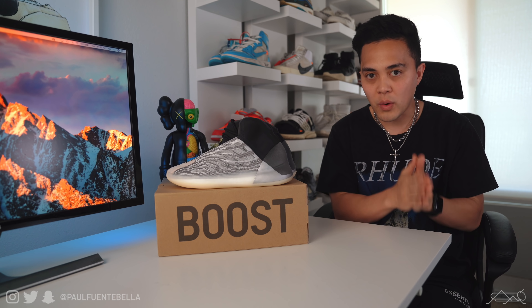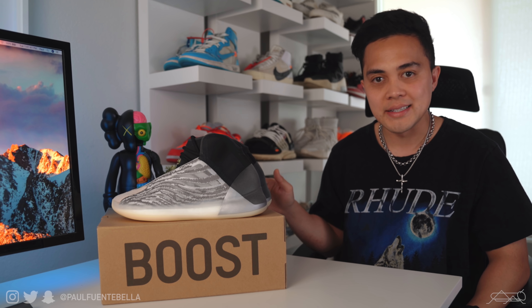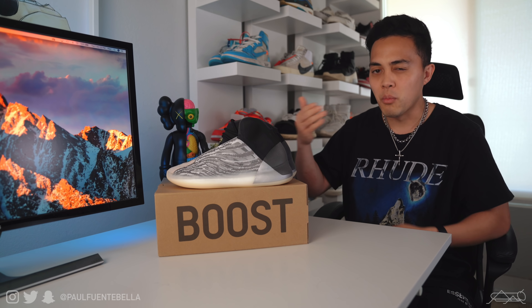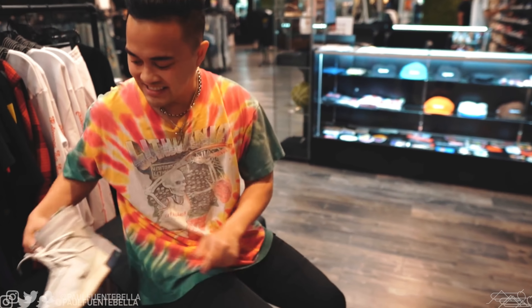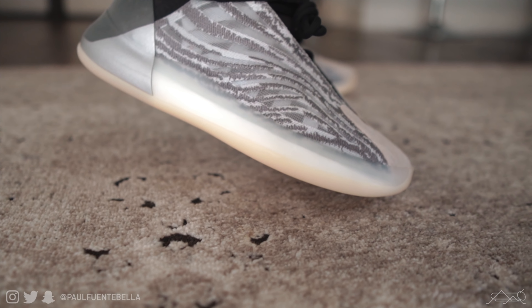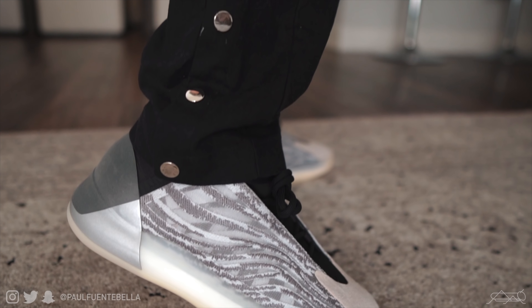Now for the all-important question: sizing. As of right now, these shoes only come in whole sizes — 7, 8, 9, 10, 11, and 12. Those are the only sizes listed on StockX right now, but I wouldn't be surprised if there are more sizes down the line. I was able to try on a size 8 in that previous vlog and found they fit really, really snug. I probably could have pulled them off, but I much prefer the size 9. For reference, my standard size is 8.5 and a size 9 in most Adidas.